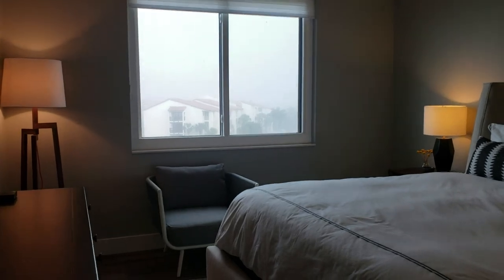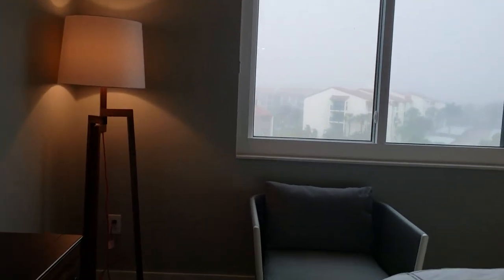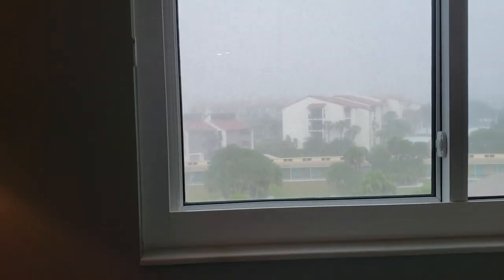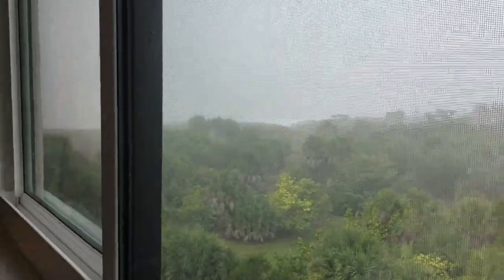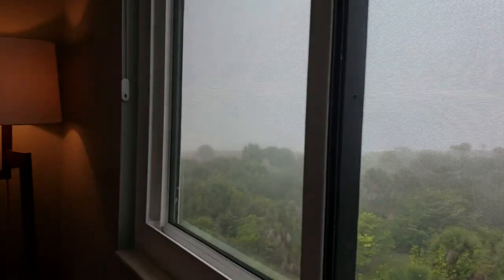And then this is the master bedroom. Even here, looking north, we have a really nice view of the beach, if it weren't so cloudy. I'm sorry that it's cloudy today, but this unit is just perfect.